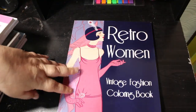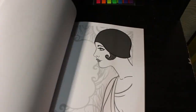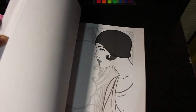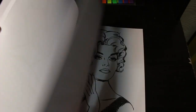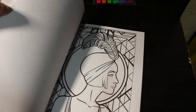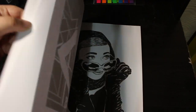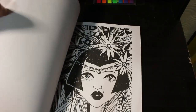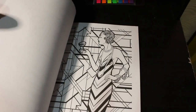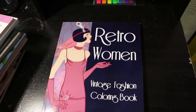Then we've got Retro Woman by Rachel Mintner — again this is vintage fashion. Do you think I like vintage stuff? This one I love — look at that, it's amazing. Some of these are not too difficult. I should color in this one soon because I love the 1920s and Art Deco, and it's very Audrey Hepburn. Oh, I like these — once I get started in this one I'm not going to want to stop.